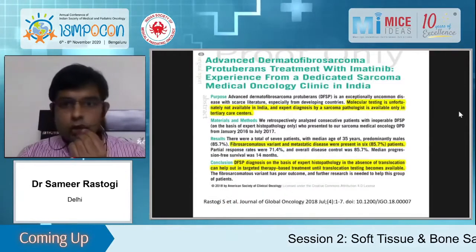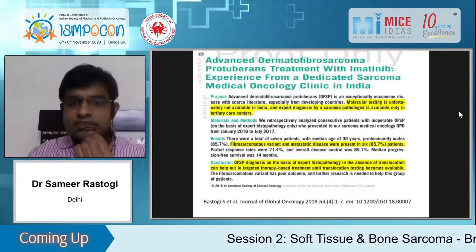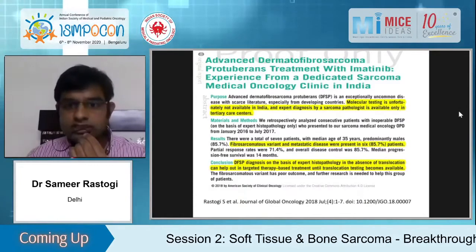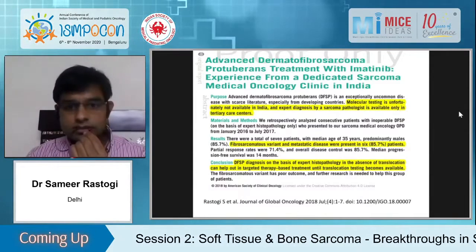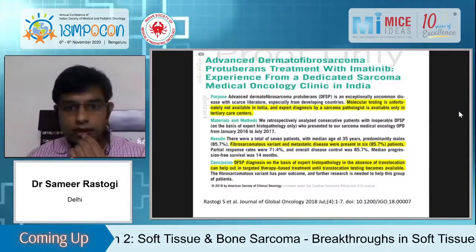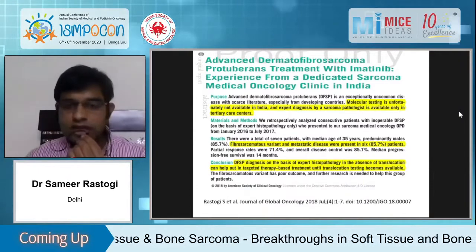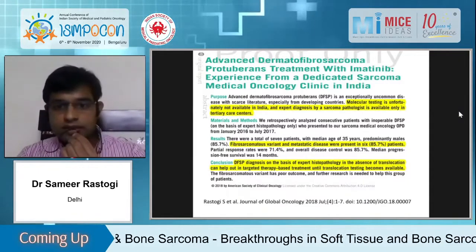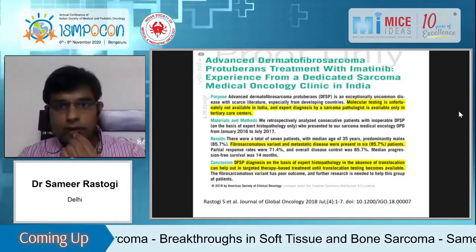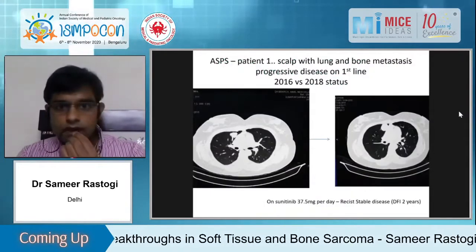We also have sarcomas that are chemotherapy resistant. Metastatic DFSP is an extremely rare cancer — this is maybe the third or fourth paper with seven or eight patients. Imatinib gives excellent outcomes in DFSP, but histopathology has to be impeccable, because if it is something else it will not respond to imatinib and DFSP doesn't respond to any other therapy. We had 71% response rates and a publication on DFSP is also now available.